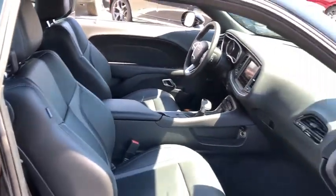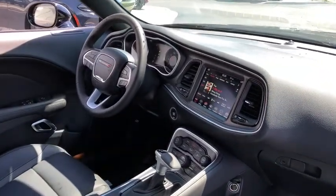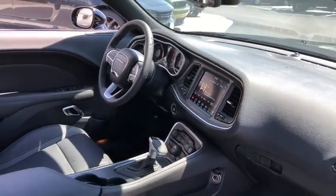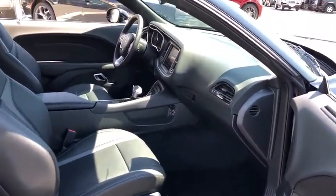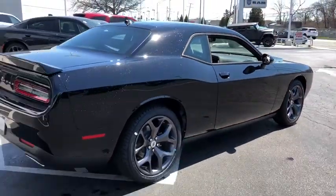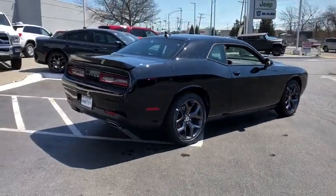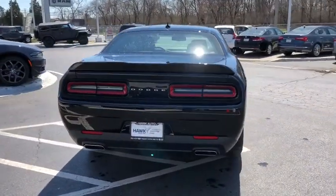Traction control, power sunroof, Bluetooth, automatic transmission, compass, power windows, remote power door locks, trip computer, speed proportional power steering, tachometer, airbags, daytime running lights, head-up display, privacy glass, power heated outside mirrors, remote window operation, rear spoiler, tire pressure monitoring system.